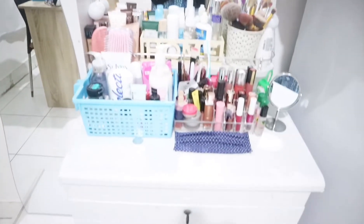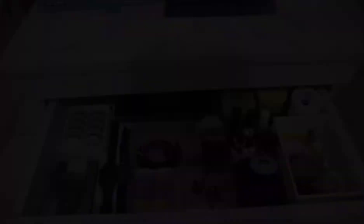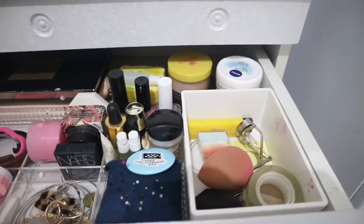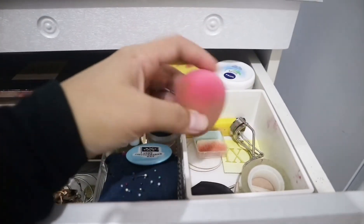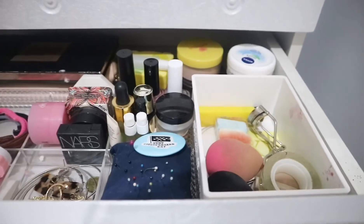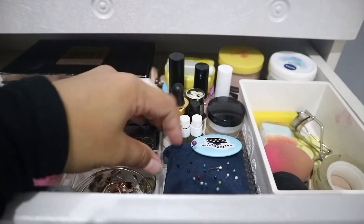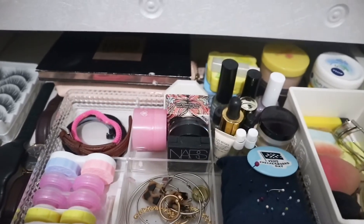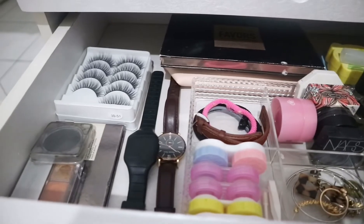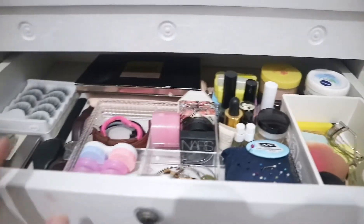Di meja rias sebenarnya ada laci di bawahnya. Di dalam laci itu ada barang-barang kecil seperti beauty blender, penjepit maskara, alat-alat makeup, jarum pentul, anting-anting dan aksesoris, kumpulan softlens, jam tangan, dan bulu mata yang cetar membahan.